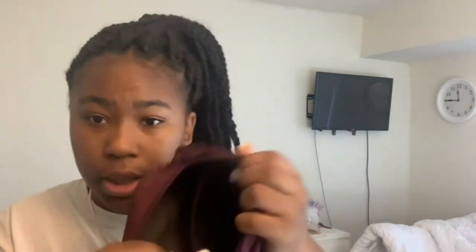Then I got this other purse from PINK. It's real cute — it has a front pouch. My granny bought this and it matches a coat she got me from PINK. Inside it looks like this — real cute.